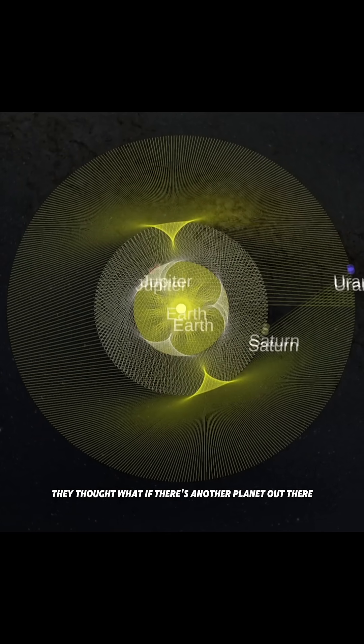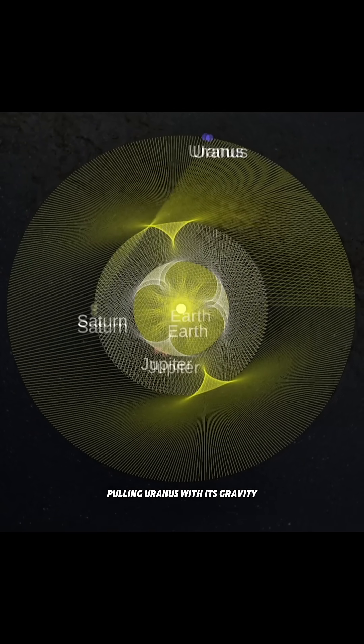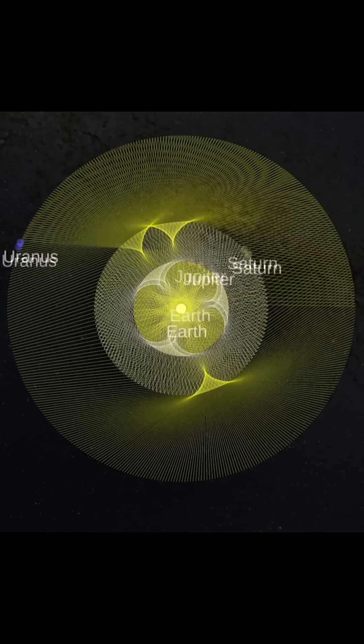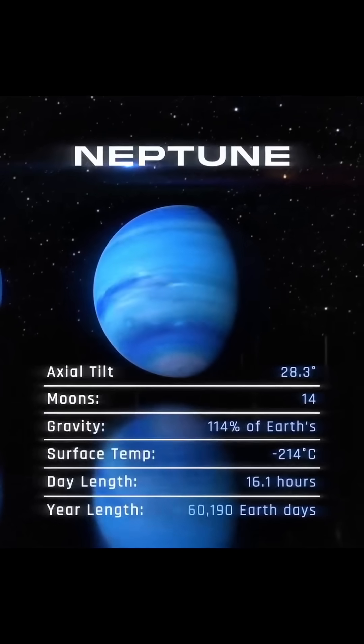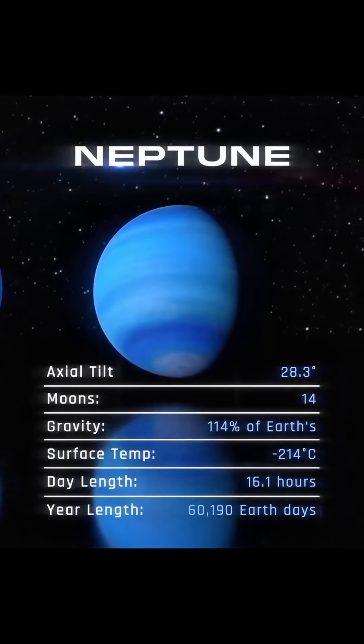What if there's another planet out there pulling Uranus with its gravity? So they did the math, pointed a telescope to the exact spot, and discovered Neptune in 1846. Newton's laws worked, even for a planet no one had seen before.